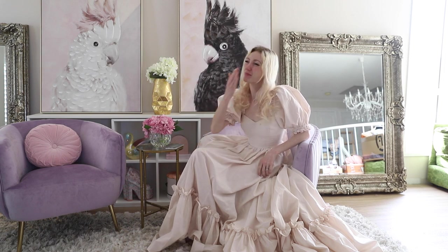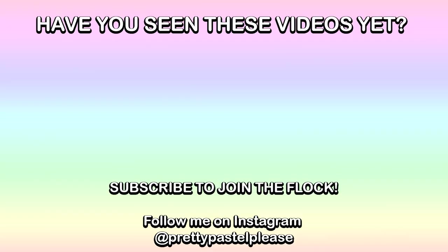Thank you guys so much for watching. I hope you liked this video. If you did, please give us a thumbs up and subscribe if you haven't already. You can follow me on Instagram — it's Pretty Pastel Please. Thank you guys so much for watching, and I'll see you next time. Bye!